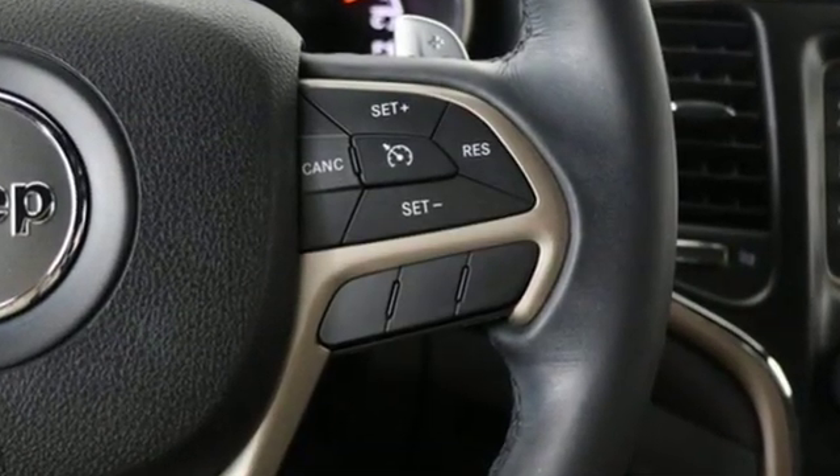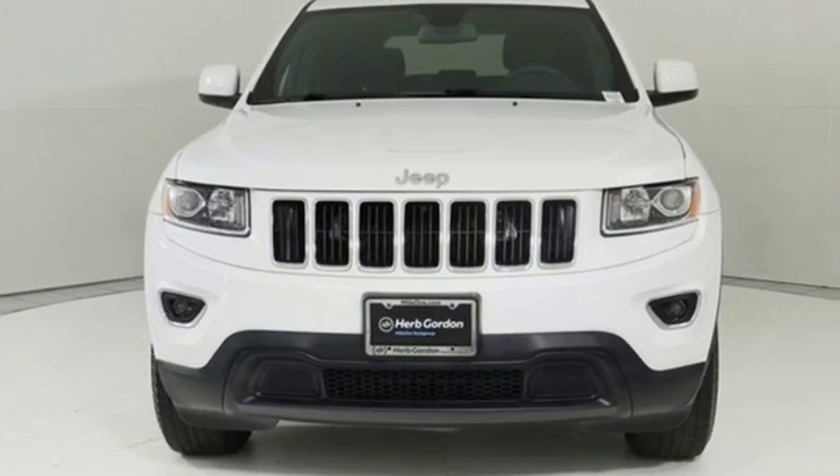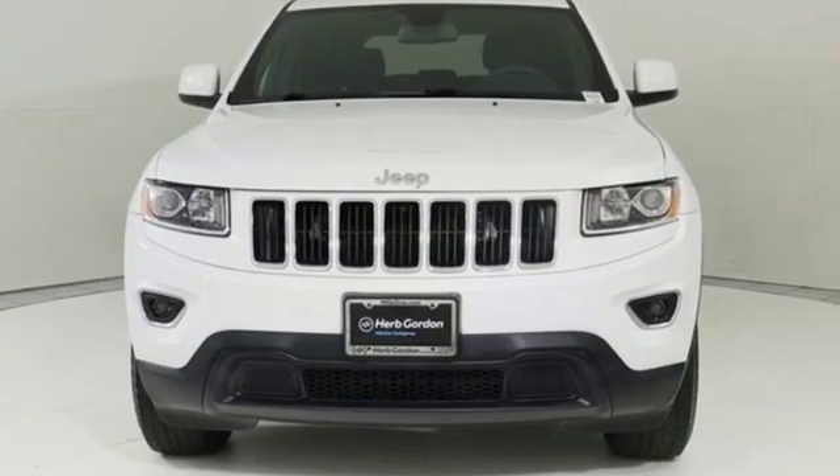Everywhere you want to go, anything you want to do, Jeep takes you there. See it for yourself when you take it for a test drive.